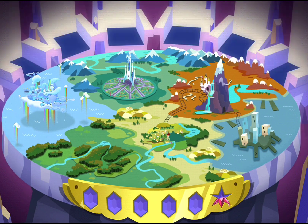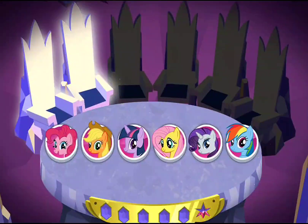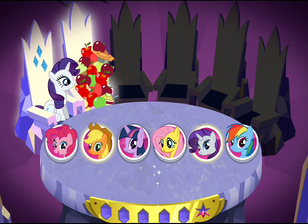Ponies are needed for this mission. Rarity! Applejack! Ponies to the rescue!